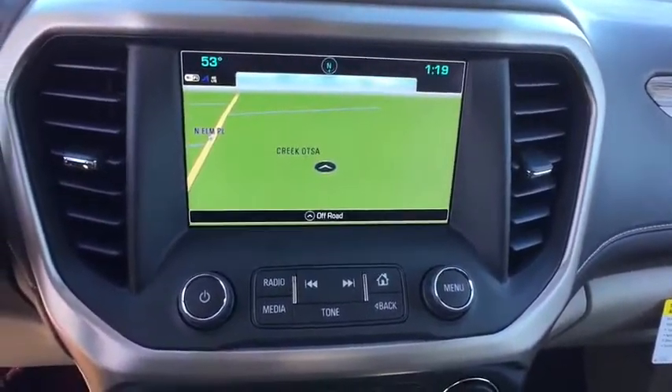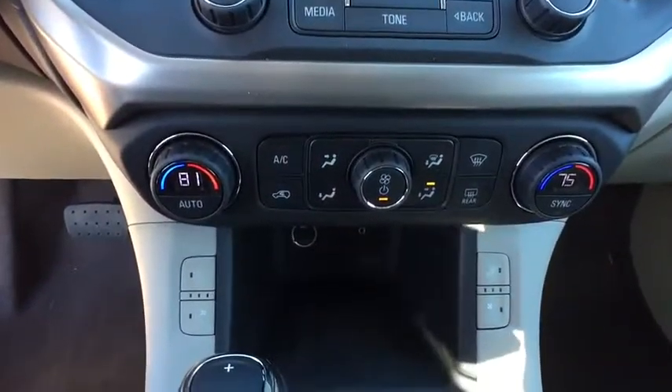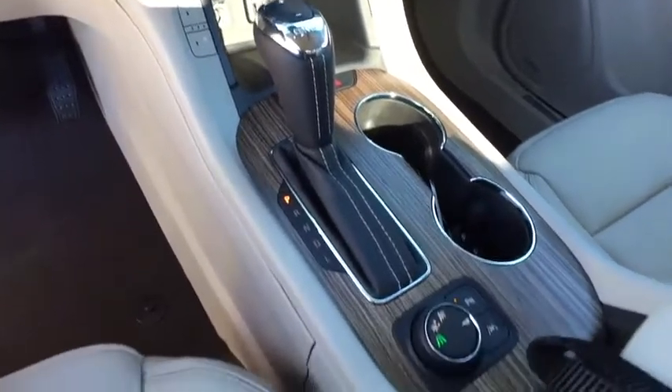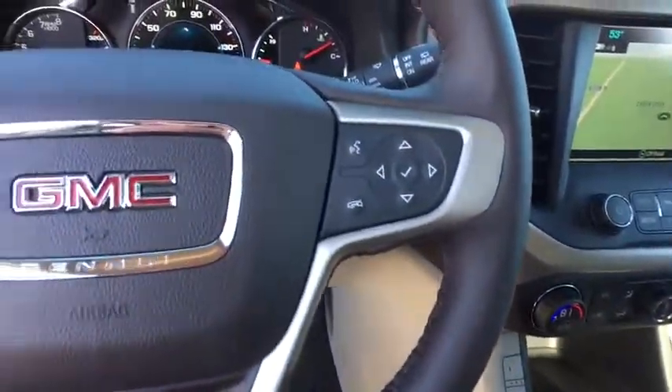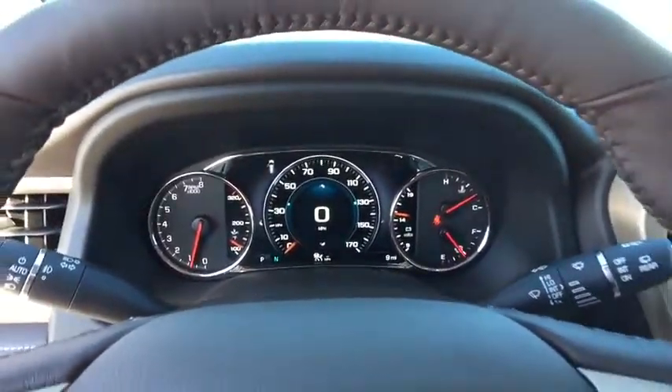Backup camera. Leather-wrapped steering wheel. Bluetooth. Adjustable steering wheel. Auto-dimming rear view mirror. Four-wheel disc brakes. Floor mats. Cruise control. Aluminum wheels. Keyless start. Is love at first sight really possible? Let us know when you stop in.